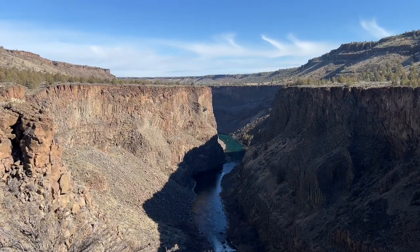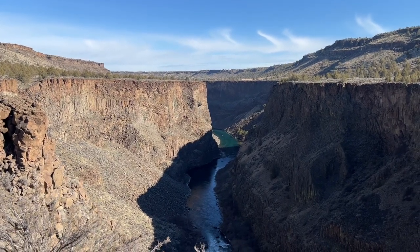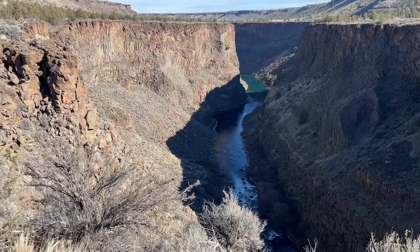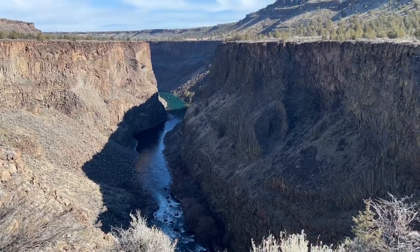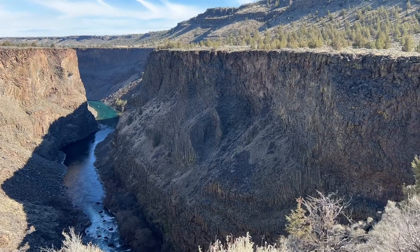At 3.3 miles in, the Opal Canyon loop has finally yielded some great views of the Crooked River again. I think it's a little bit nicer than the first spot we ran into on the Otter Bench Trail.